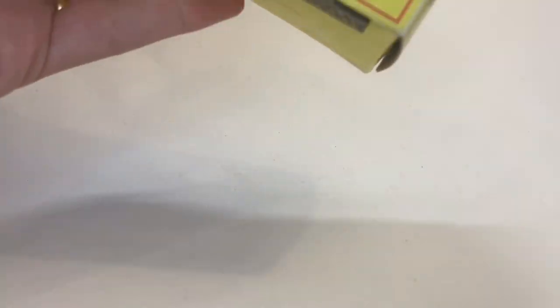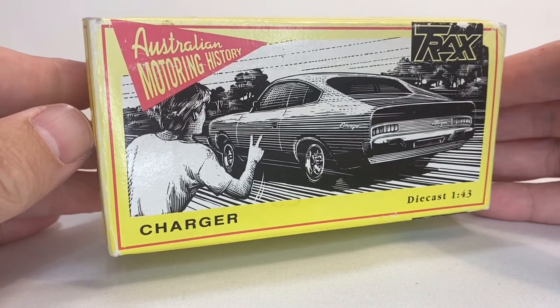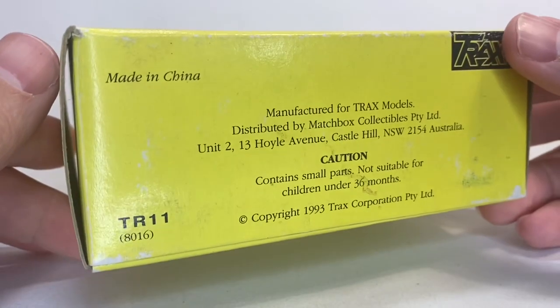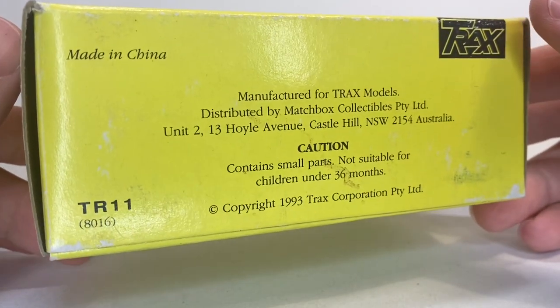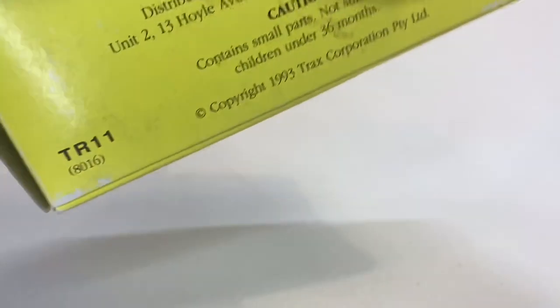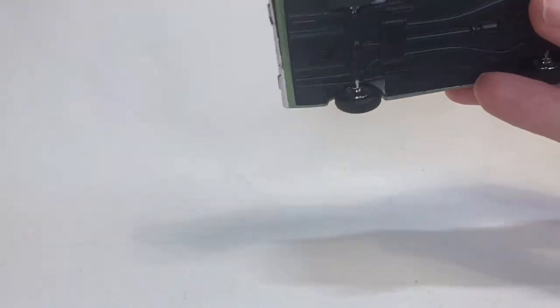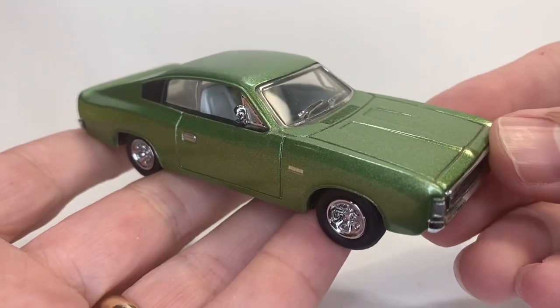Moving on to hit number three on this diecast overdose. I don't recognize this box at all. So it's another Trax. This says Charger in 1/43rd scale. Australian motoring history. Trax Models, Castle Hill, New South Wales. 1993. This is like 30 years old right here and I've still got it in the box. Tyrone and Sarah, his wife, have been out shopping to our benefit today. Look at this beauty.